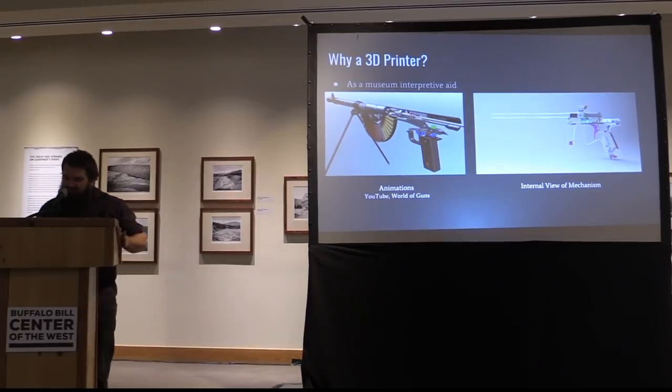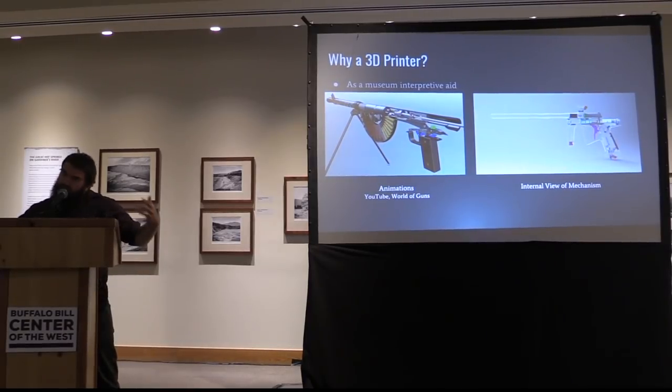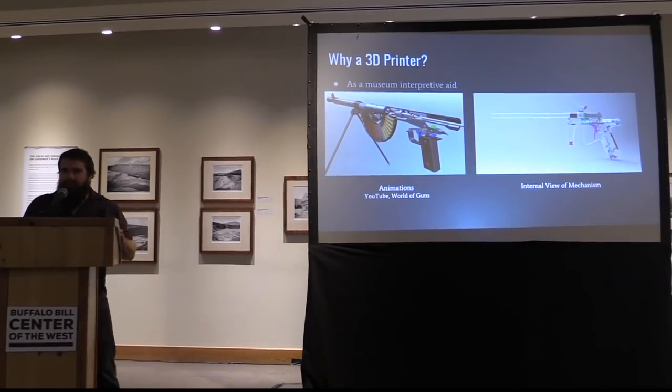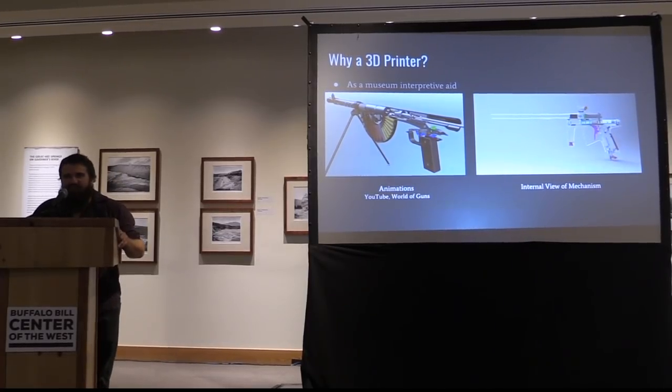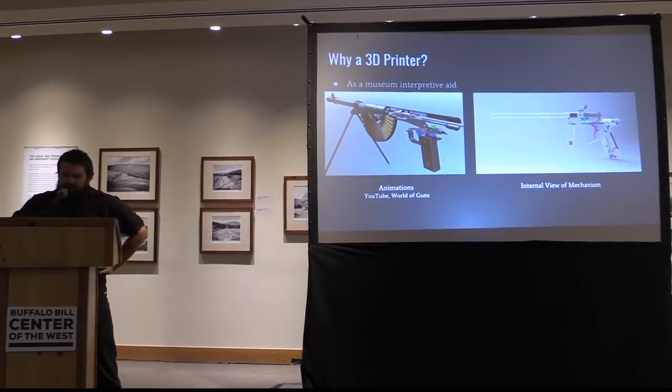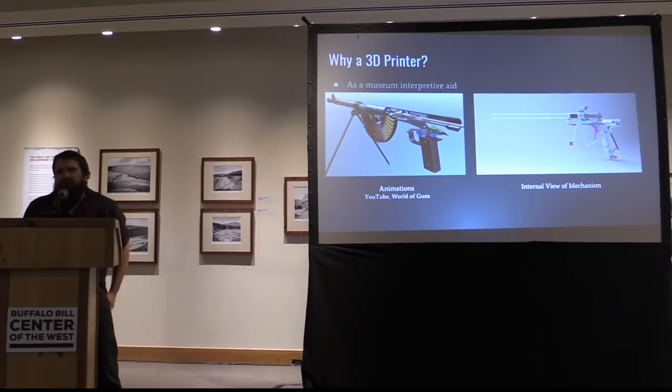Another thing we were thinking about was using animations as a museum floor interpretive aid. I now realize I know an animator, which is pretty cool. This was a while ago, prior to that. We were looking at where do you find animation — obviously YouTube, and I found an app called World of Guns, which is pretty interesting. That's kind of a three-dimensional look at different firearms and how they work. I thought, maybe we could get a scanner too and scan these things. In all honesty, I didn't quite know how it would actually end up with the end result — you scan it and then what? Turn it into an animation — can't be that hard, right?